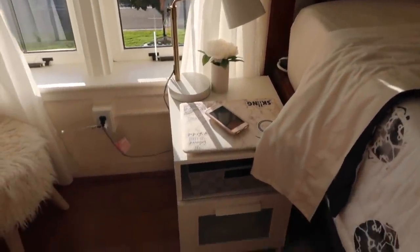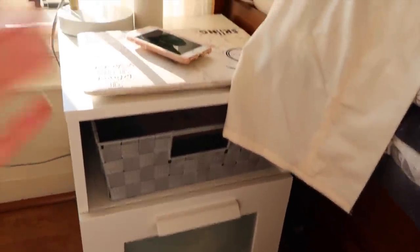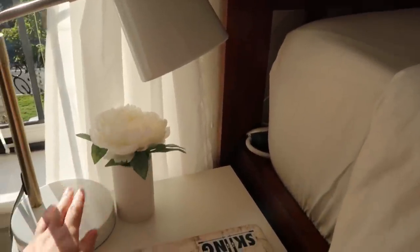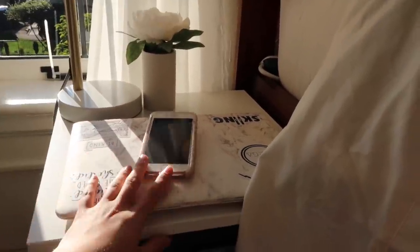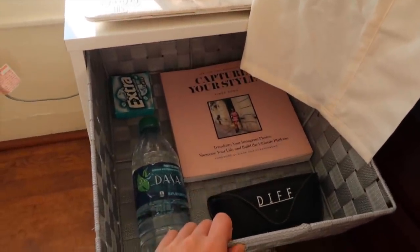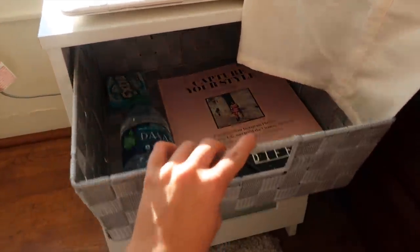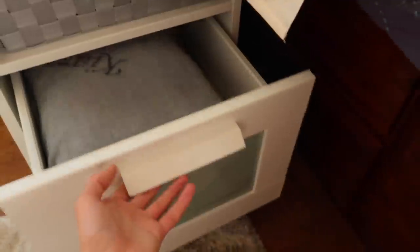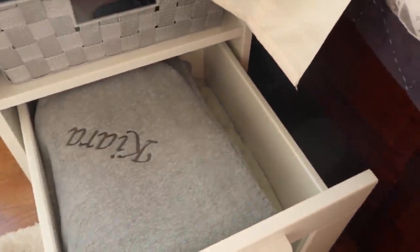Down here I have my bedside table — I got this at Ikea and it wasn't too expensive. I have my lamp from Target as well as this little flower vase, also from Target. My laptop, phone, and then in this top drawer I just keep some random stuff like sunglasses, water, a book, gum. I'm not really sure what I'm going to put in there yet, but it's a great place to store stuff. And in this drawer I just keep a bunch of extra blankets.